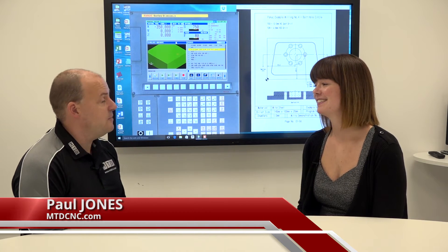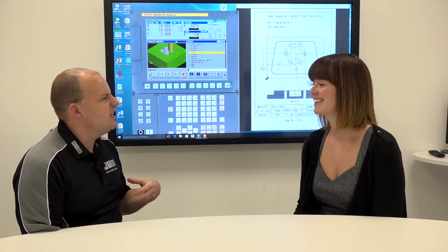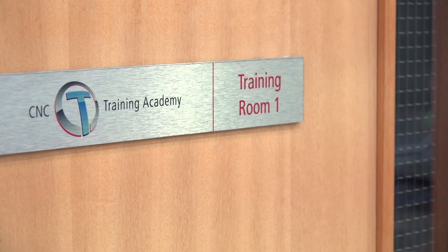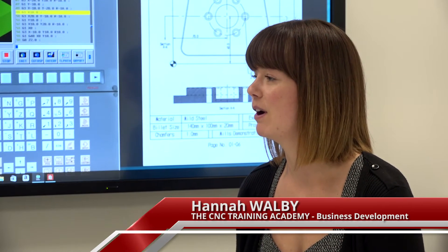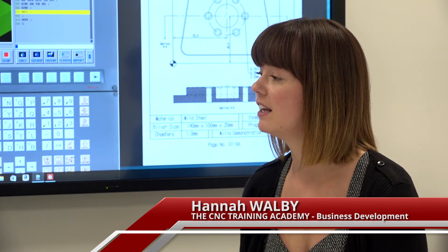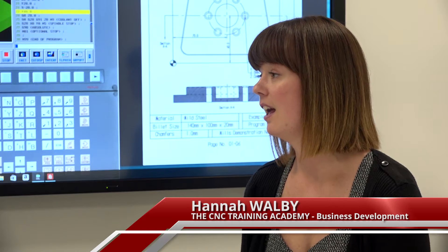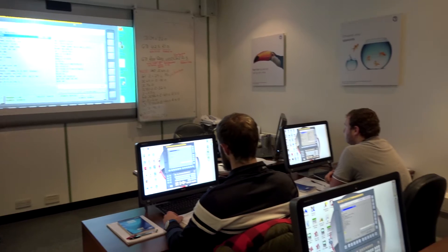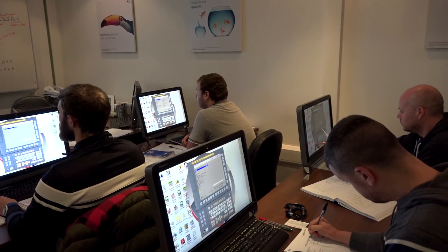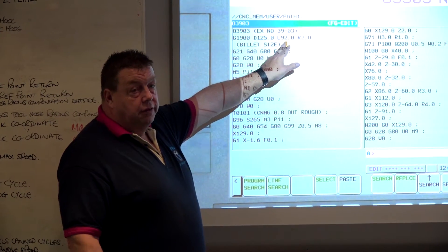We're back at the CNC Training Academy. We've been here before and sat through a course — I was very impressed. From Hannah's perspective, the academy offers real quality training: FANUC, Heidenhain, and Siemens, introduced this year. They believe they're cost competitive, and what you get for your money is great. It's professionally delivered, with Jeff and Karen as their two trainers.